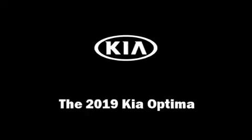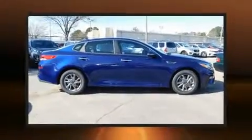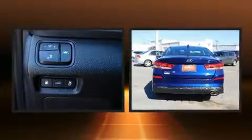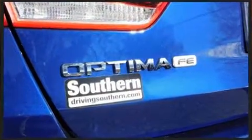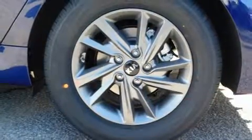The 2019 Kia Optima — this four-door, five-passenger sedan is waiting for you to take home. Under the hood you'll find a four-cylinder engine with more than 170 horsepower, providing a smooth and predictable driving experience.